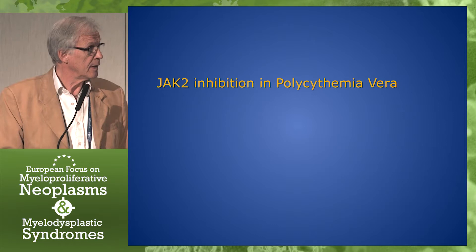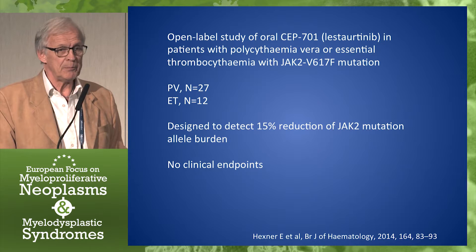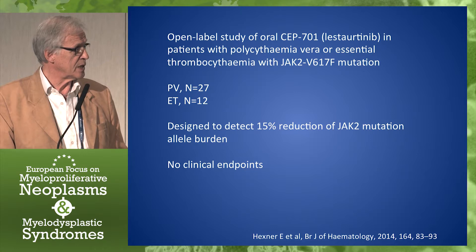Let's start with polycythemia vera. The first study that was published was an open-label study of this particular JAK2 inhibitor with 27 PV patients and some ET patients as well. It was rather a special study because it was designed specifically to detect a 15% reduction of JAK2 mutation allele burden.